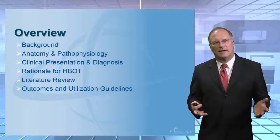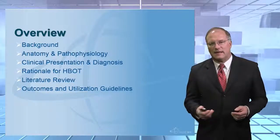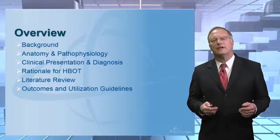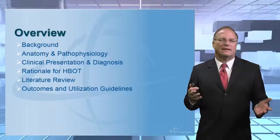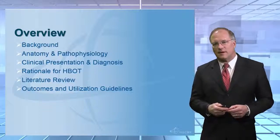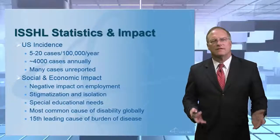As an overview for this lecture, we're going to be talking about some of the background related to ISSHL. We're going to look at issues related to anatomy and some of the theories related to the pathophysiology of this disease. We're going to talk about the clinical presentation of ISSHL and the diagnosis. Then we're going to look at the literature and the rationale for the utilization of hyperbaric oxygen therapy in the treatment of these patients. Finally, we'll leave you with some outcomes and utilization guidelines that you can incorporate into your clinical practice. So let's start off.